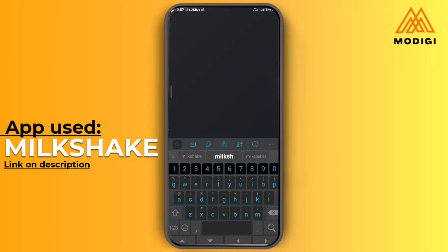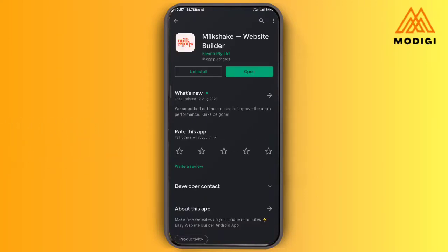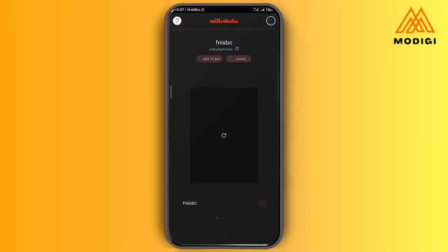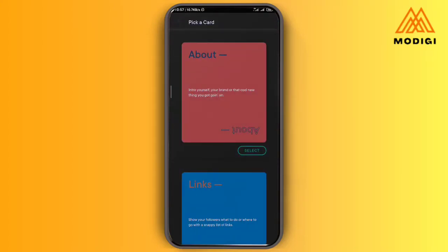Once the app is downloaded, I am going to open up the application. Before now it would have shown a plus sign asking you to create a website. I'm going to tap on the plus sign down below. It's going to ask you to select the cards that you want on your website — the cards are just like pages of your website.